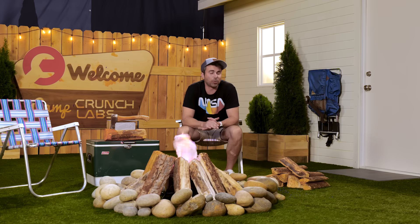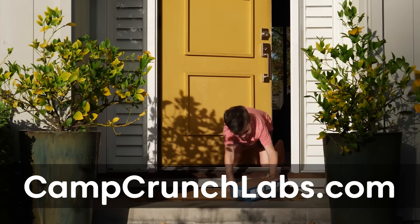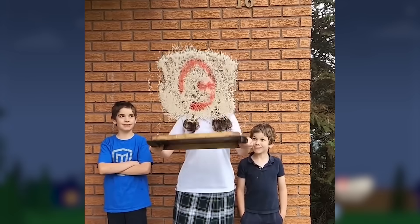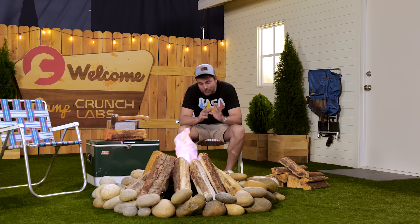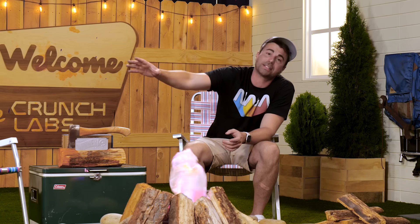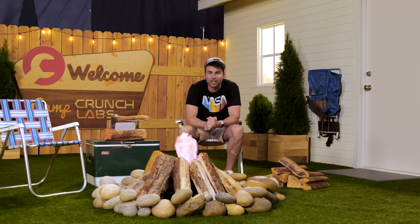To really make this your least boring summer ever, work with your parents to visit campcrunchlabs.com to learn more about getting these weekly build boxes that go along with the weekly videos. Between making the toys and doing the challenges, you're basically going to be an engineer by the time you head back to school. That's it for this week — go get to work on your super challenge and your build box, and I'll catch you next week for the live episode at 8 a.m. Pacific, right here at Camp Crunch Labs.